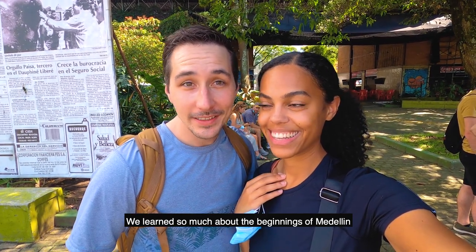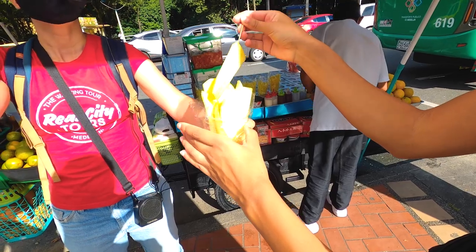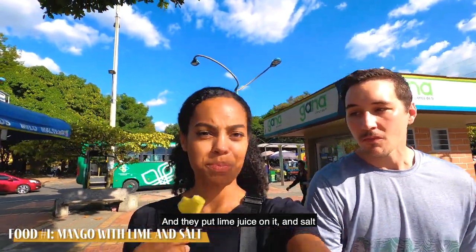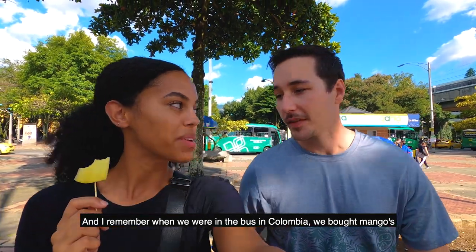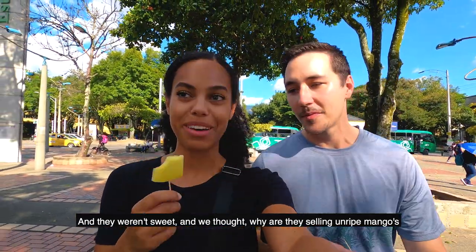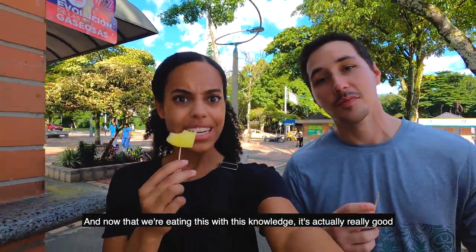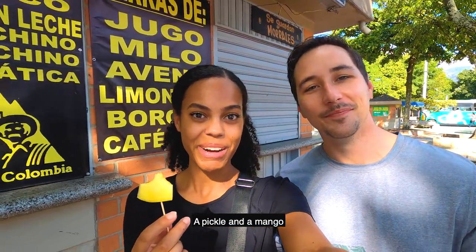We learned so much about the beginnings of Medellín all the way up into its current transformation. Now I'm hungry — time for a food tour! We booked a food tour here in Medellín to eat Colombian foods. First up, we're eating an unripe mango with lime juice and salt, because Colombians don't like to eat their mangoes sweet. We remembered buying mangoes on the bus in Colombia and they weren't sweet — we thought they were unripe, but now we know why. Eating this with that knowledge, it's actually really good. It's like a mix between a pickle, a pineapple, and a mango.